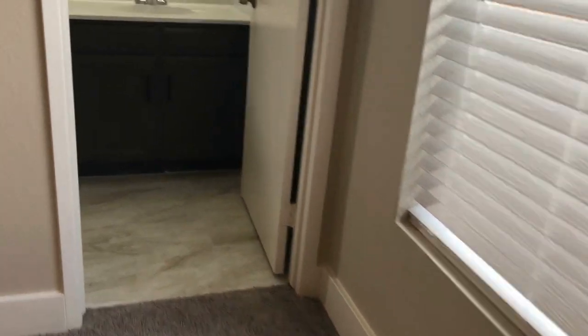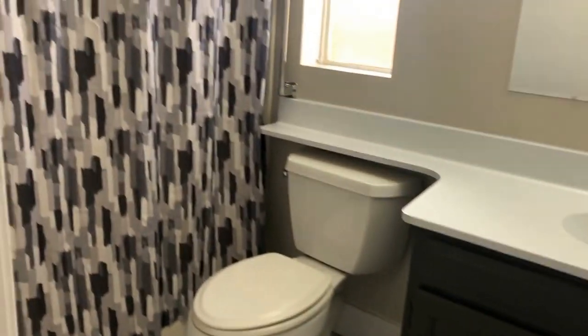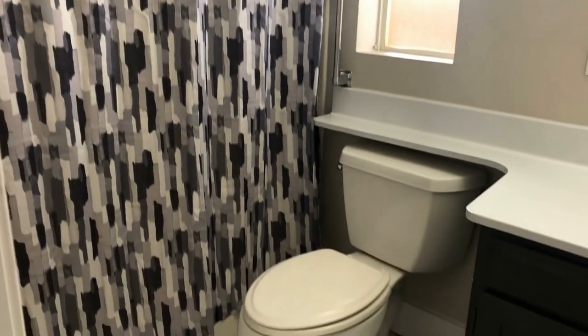And the master bedroom does have its own private bathroom. It has a walk-in shower, toilet, vanity with storage, and a nice window for some natural light.